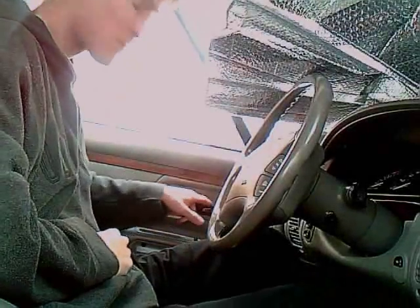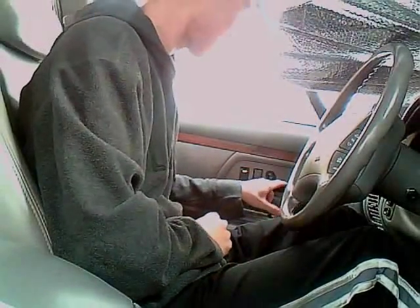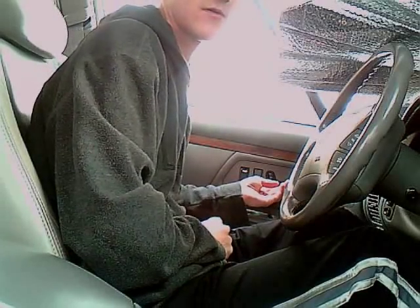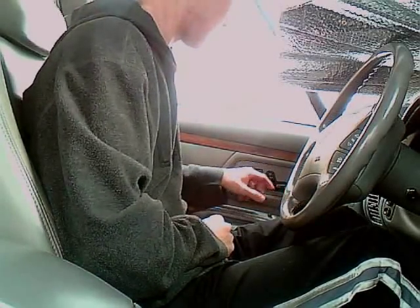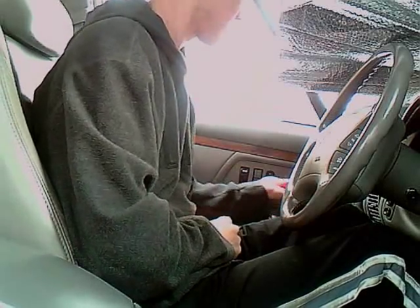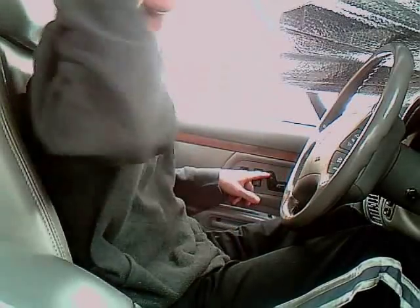And this is an adjustable power seat, so we'll give you a demonstration. If I touch this one right here, it'll make my seat go up or down. And then this one will go back or forward. And this one here adjusts your seat.